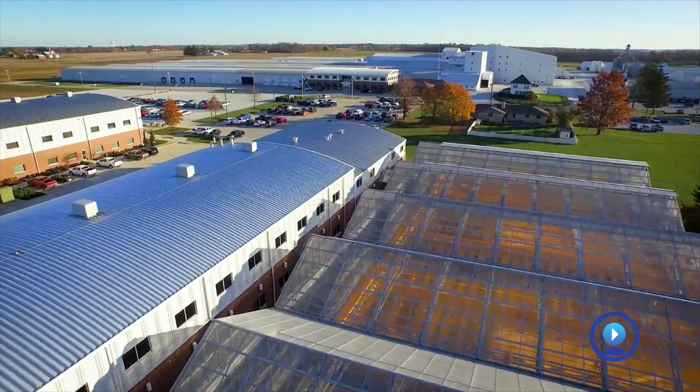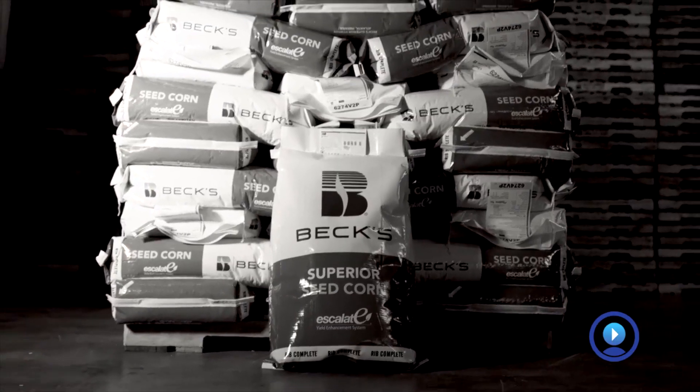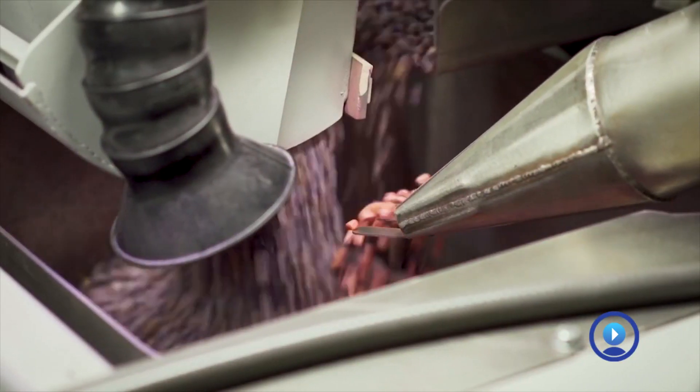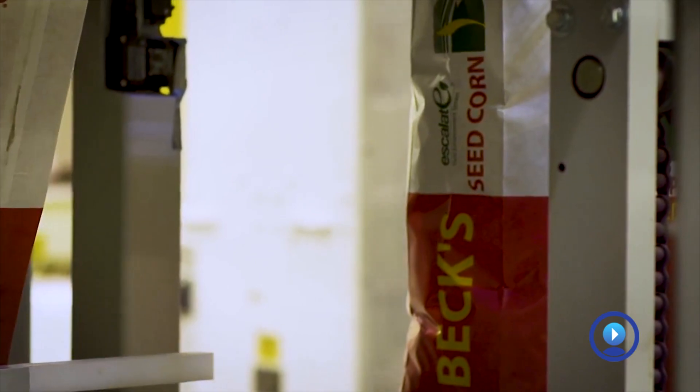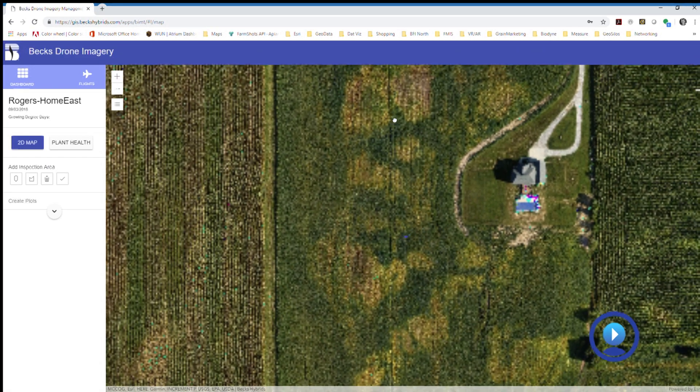Bex Hybrids is the fourth largest seed company in the United States. We're the largest family-owned seed company in the United States. We are a corn, soybean, and wheat seed supplier.